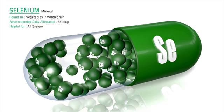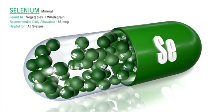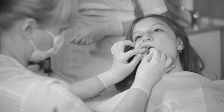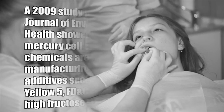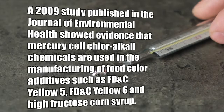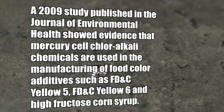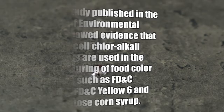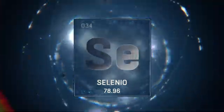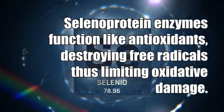Aside from industrial pollution, major mercury contaminants in our environment are sourced from fish, vaccines, processed food, and dental amalgam fillings. A 2009 study published in the Journal of Environmental Health showed evidence that mercury cell chloralkali chemicals are used in the manufacturing of food color additives such as yellow dye number five, yellow six, and high fructose corn syrup.